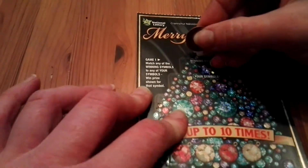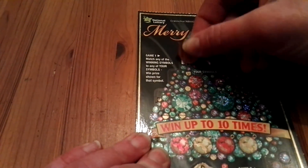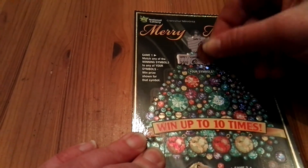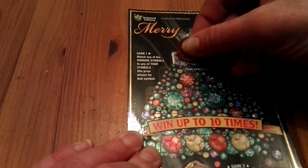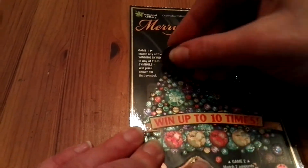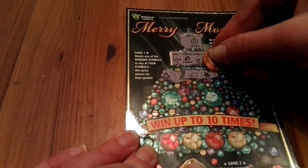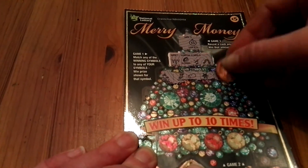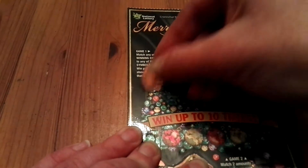Let's see if there's anything else on game one or game two. Game one: match any of the winning symbols to any of your symbols, win the price shown for that symbol. The winning symbols are icicle, golden ring, reindeer, and scarf. Let's see if I find any of these. Candle, stocking, clove, snowflake, the fireplace. I scratched all of these and there are just amounts underneath.